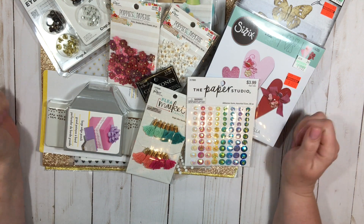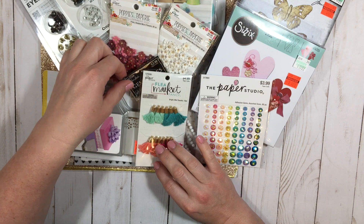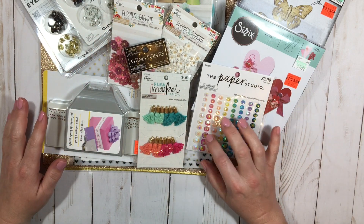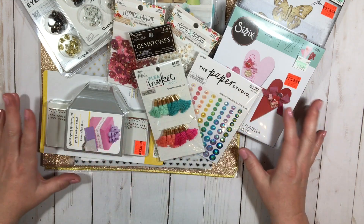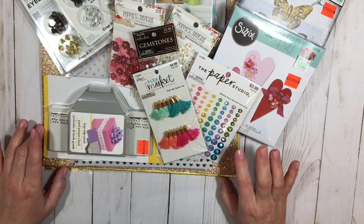Hi guys! Welcome back to my channel. I wanted to share with you guys today my Hobby Lobby haul. I know everybody has been making these great hauls from Hobby Lobby because they're having a big sale because they are going to revamp their craft section.